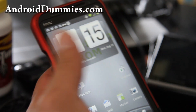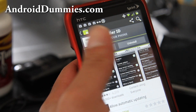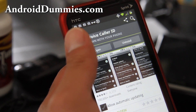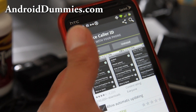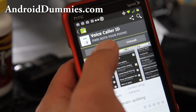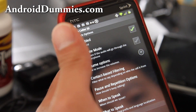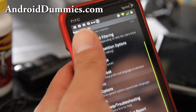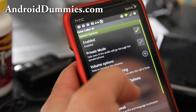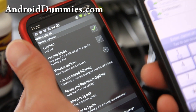Here's a really cool app called Voice Caller ID. It's pretty cool because when people call, it will announce the caller along with your ringtone. There are a bunch of options — you can set it just for your contacts or whatever. Let me call it from my EVO phone right here.